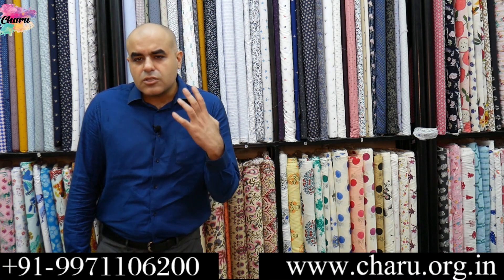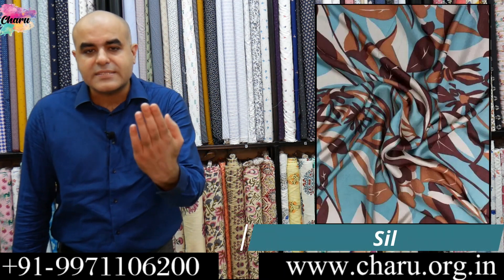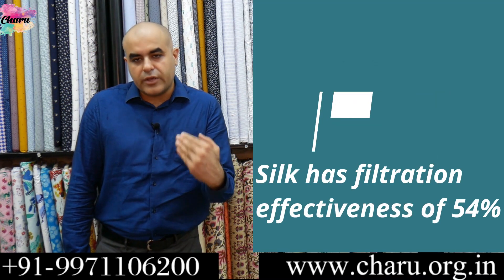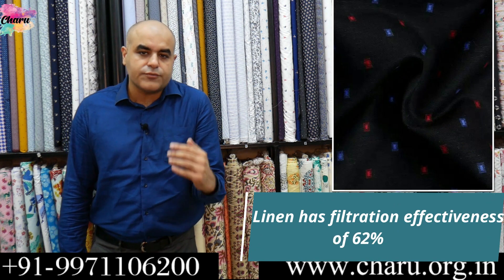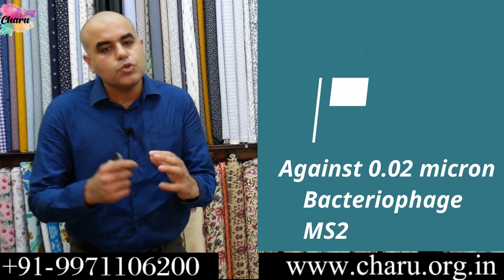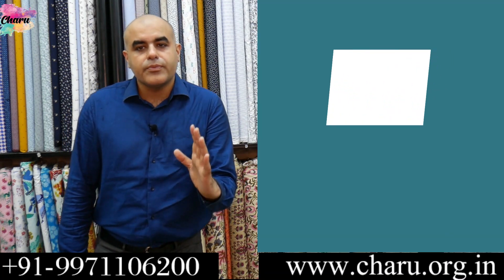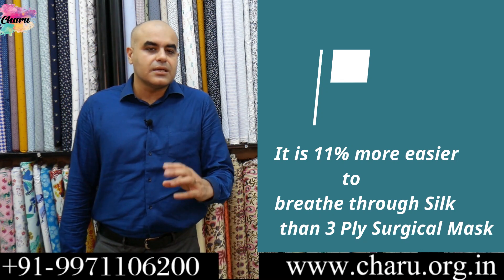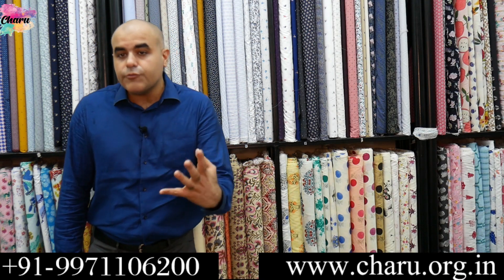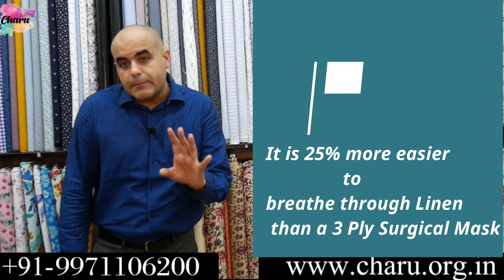Cotton fabric is a cost-effective option, but if your pocket allows, you can also opt for silk and linen. Silk has filtration effectiveness of 54% while linen has filtration effectiveness of 62% against 0.02 micron bacteriophage MS2 particles. It is 11% easier to breathe through silk than a 3-ply surgical mask, while one can breathe through a linen fabric face mask with 25% more ease than a 3-ply surgical mask.